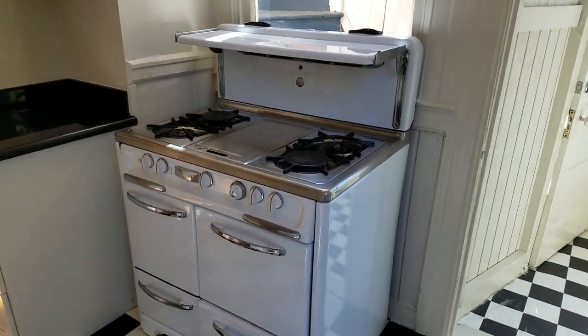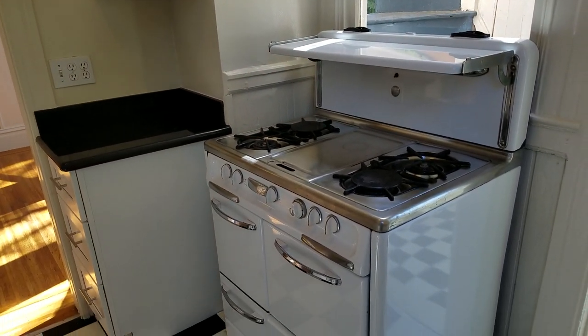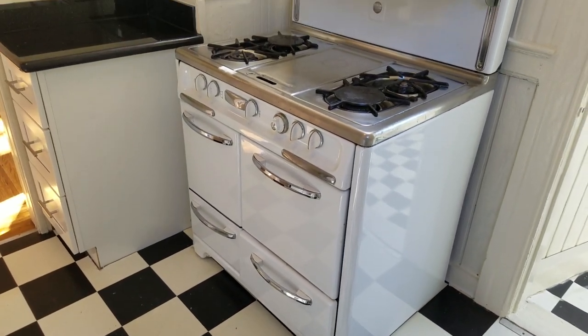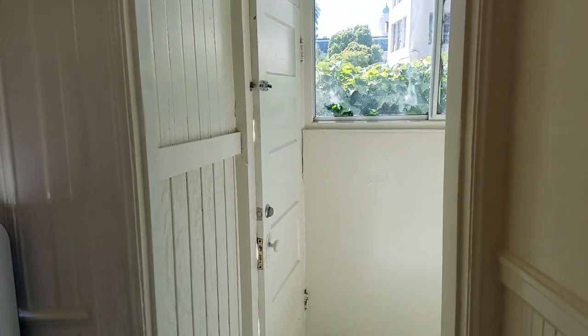We kept this beautiful old stove. They're actually very much desired by chefs and people that like to cook. You have lots of stove space, multiple different sections for cooking and baking. They're a lot of money now — apparently they're collector's items.